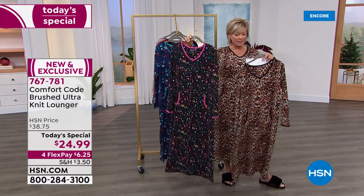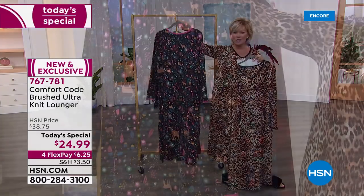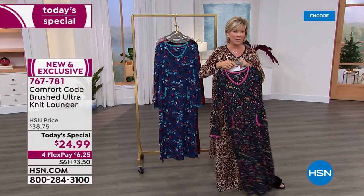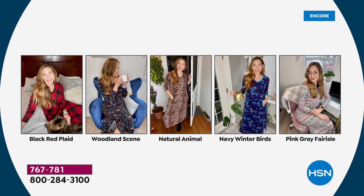We did something similar about a year ago and it was a big customer pick — and this one is a better price by far and the prints are just so fabulous. Item number is 767781. Available in extra small through 3X, it is 49 inches in length, machine wash tumble dry, and all the prints are yours for the ask. You're welcome to get more than one.